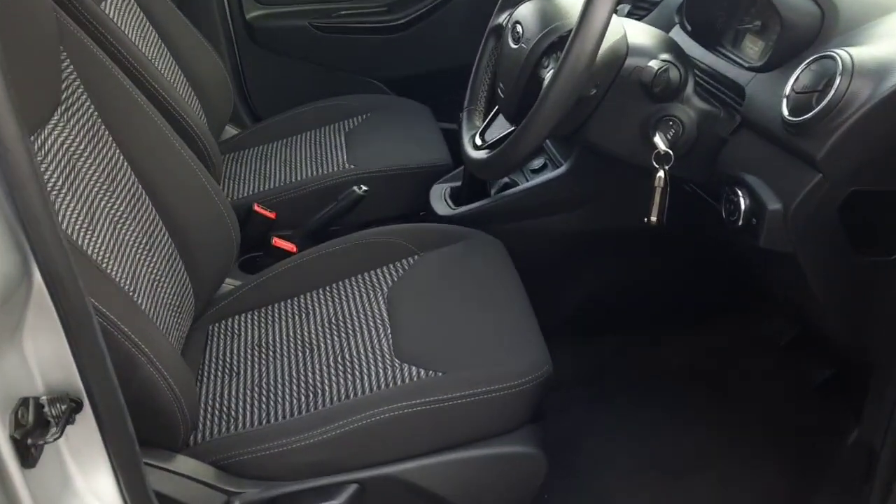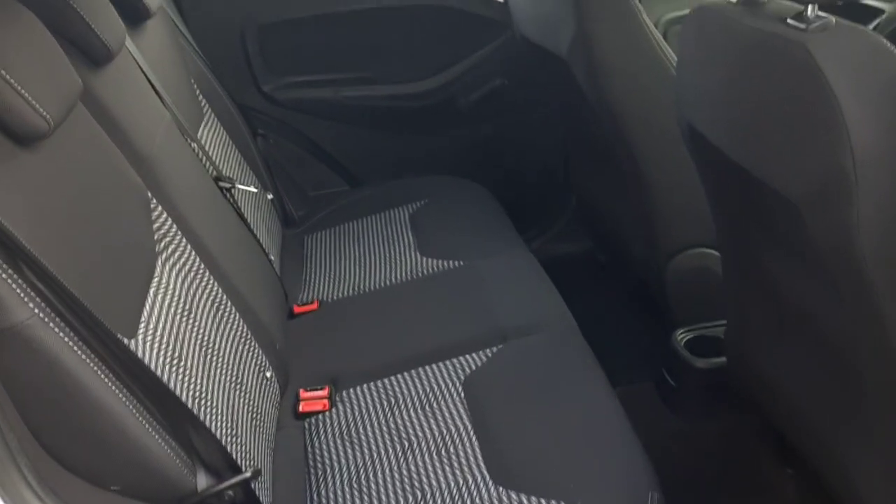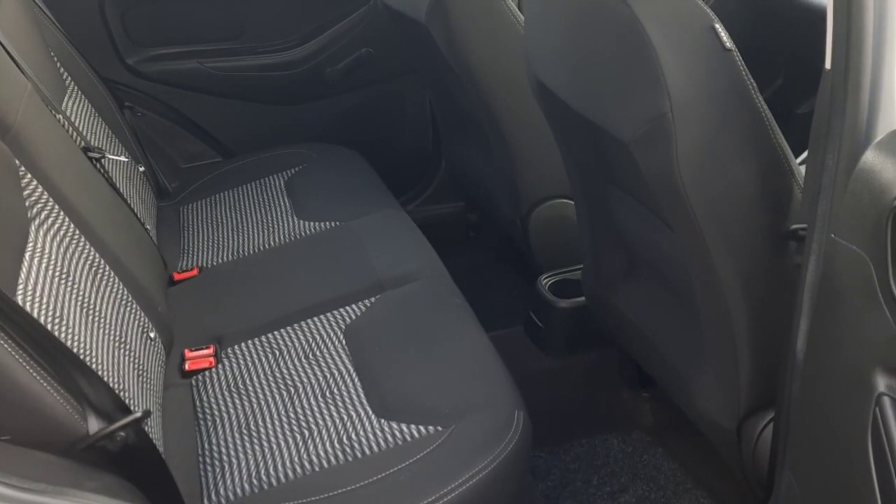Inside, as you can see, we have a grey cloth interior. In the back we have the grey cloth again, and we have great leg space back here also.